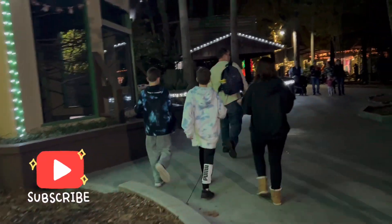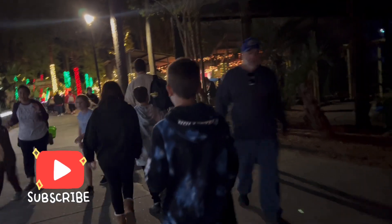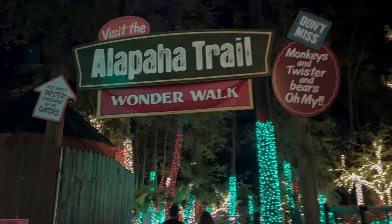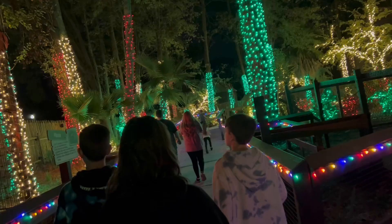Wonder Walk. Let's go check this back out. Palapaha Trail Wonder Walk. This is cool. We've been through here many times without all the lights.